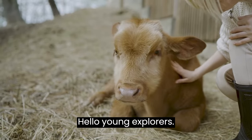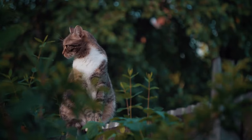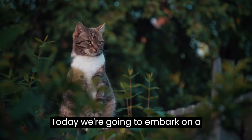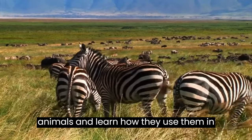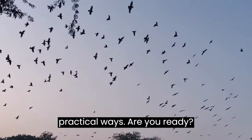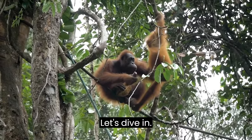Hello, young explorers. Welcome to our exciting nature series. Today, we're going to embark on a fascinating journey to discover the incredible physical characteristics of animals and learn how they use them in practical ways. Are you ready? Let's dive in.